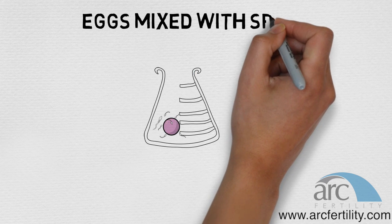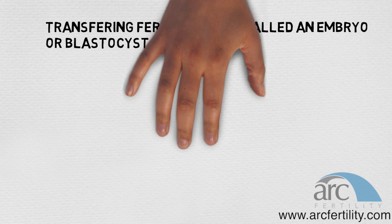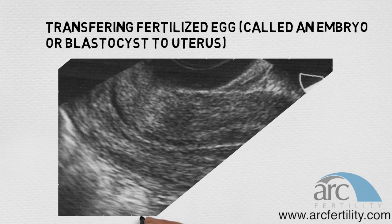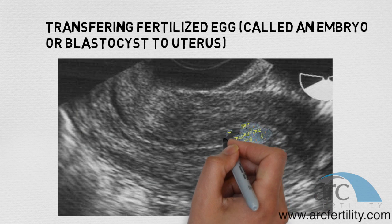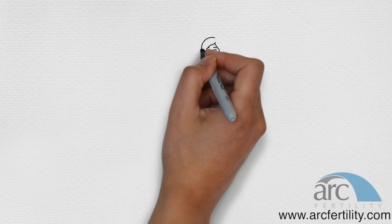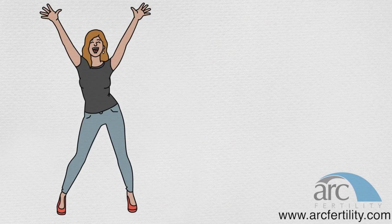Number 7 — fertilized eggs are cultured in the lab for 2 to 6 days depending on your specific needs. Number 8 — between 1 and 3 embryos or blastocysts, groups of developing cells, are then transferred back into the woman's uterus. Two weeks later, a pregnancy test will hopefully show that you are pregnant.